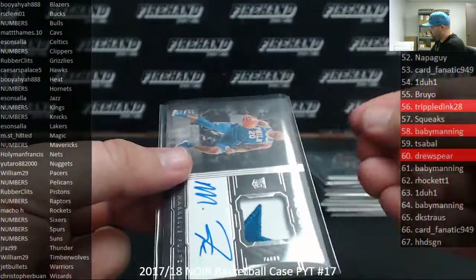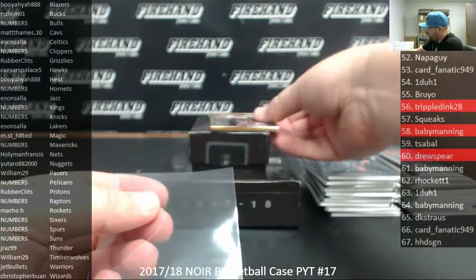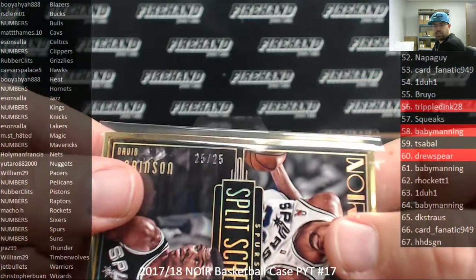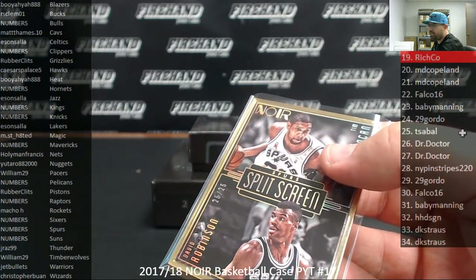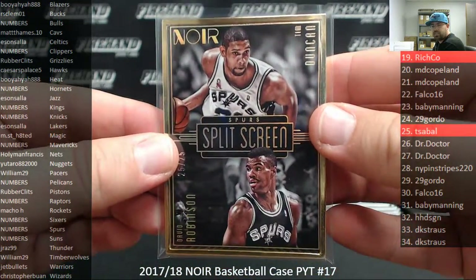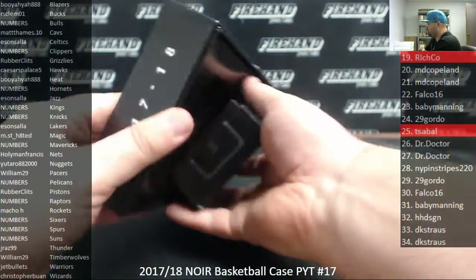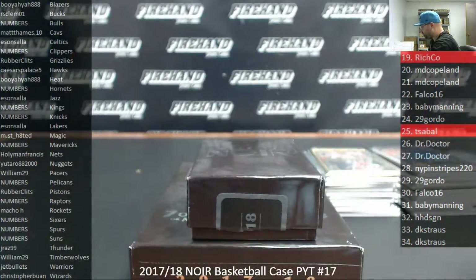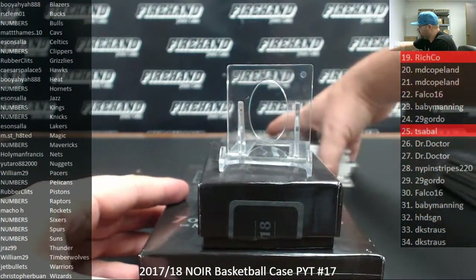Last card is going to be a numbers card as well — it's a split screen metal card, number to 25, San Antonio Spurs, Tim Duncan and David Robinson. Serial number on that one is 25 of 25. Spot 25 going to Two Sable. Two metal cards in this case. That does it for the break itself. We got a few randoms to run and then a recap.